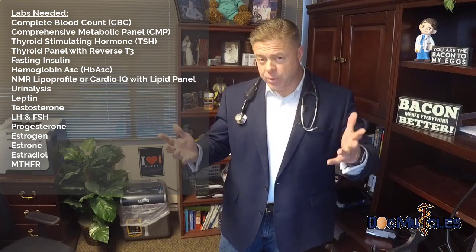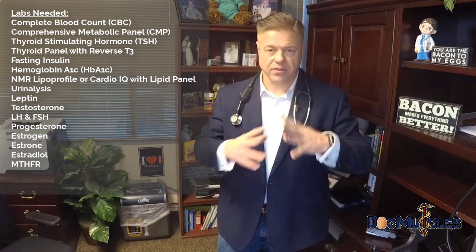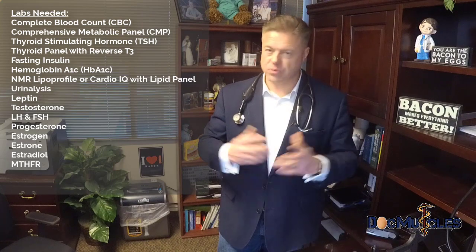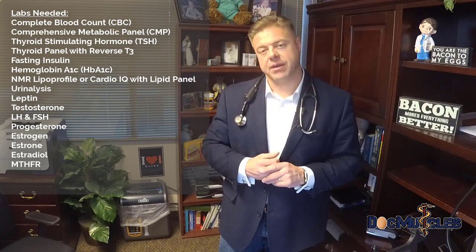Lastly, we can check your male or female hormones — testosterone, estrogen, progesterone, estrone, estradiol, and others. These are more expansive and usually require specific clinical reasons for insurance coverage; they won't typically allow routine screening. Talk with me or your doctor and we can help you out with that when you come into the office.